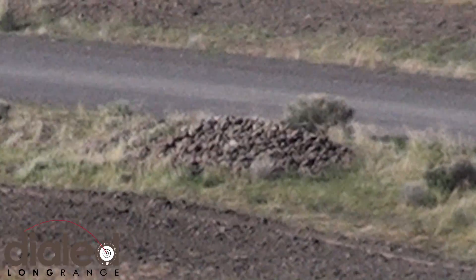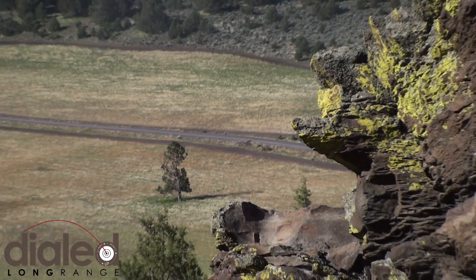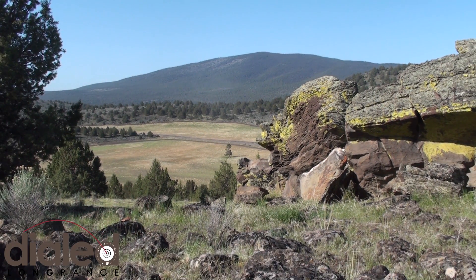I'm going to zoom out. Same rock pile as a couple years ago. Beautiful morning. Not for the squirrel.